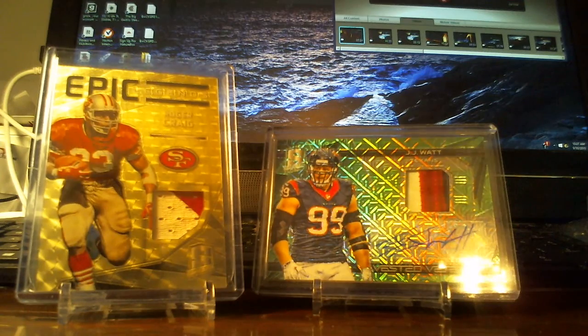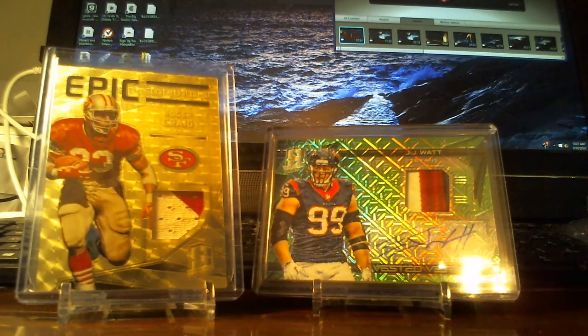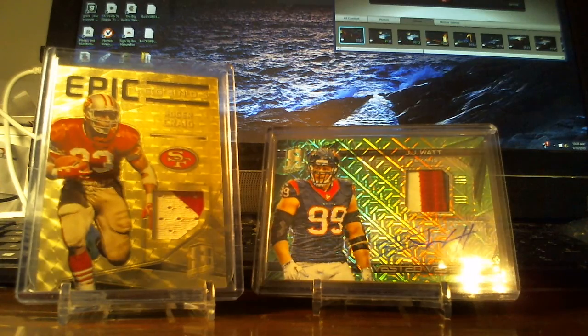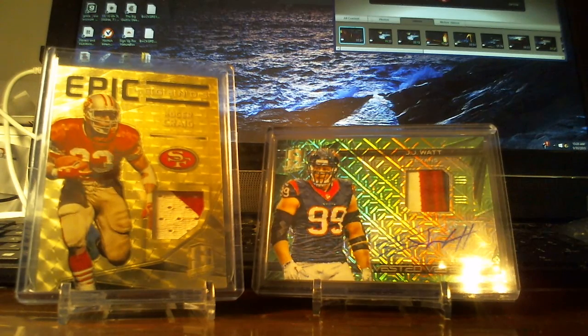For all these offers, guys — if you shoot me an offer, be serious. I'm ready to sell if you're ready to buy. If you're not ready to buy, don't waste my time. If you need to wait till Friday, sure — message me when you get the money and we can talk. I'm not going to hold cards for anybody.